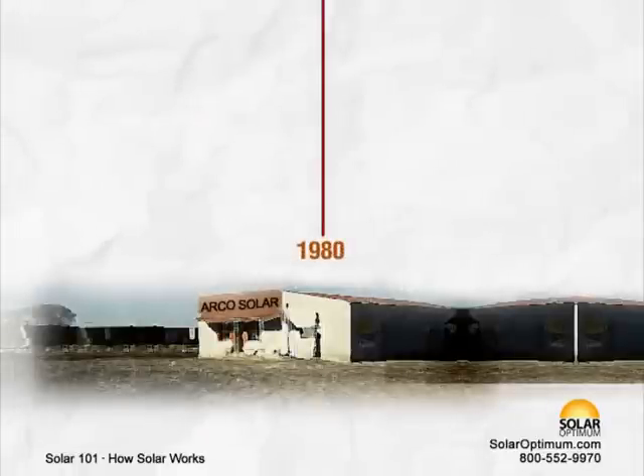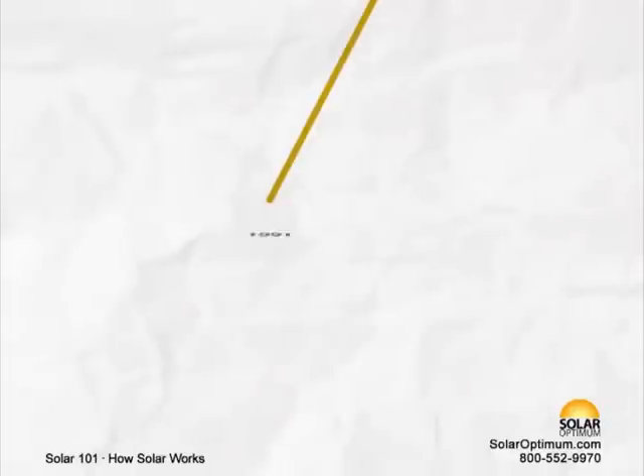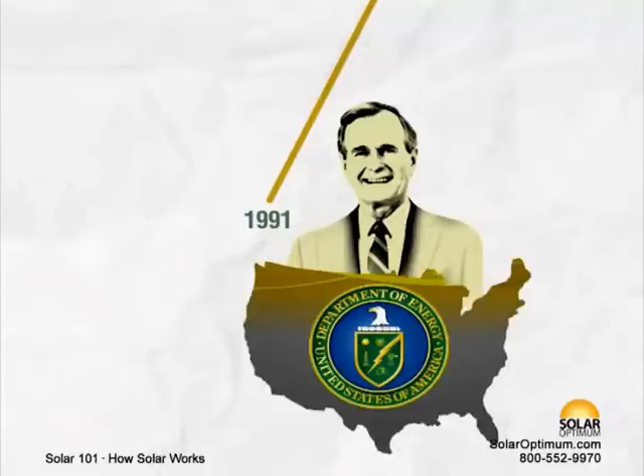1980 – Arcos Solar becomes the first company to produce more than 1 megawatt of photovoltaic modules in one year. 1991 – President George Bush redesignates the U.S. Department of Energy's Solar Energy Research Institute as the National Renewable Energy Laboratory.